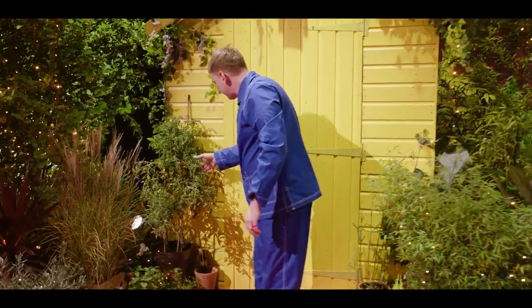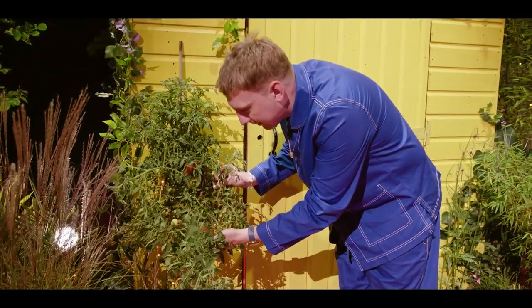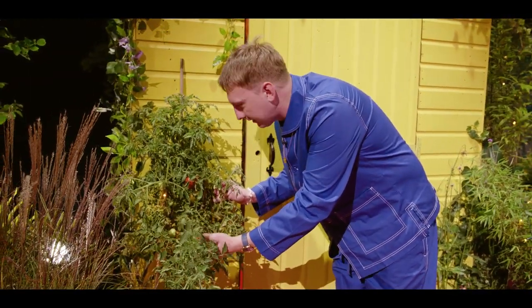This down here is one of my tomato plants. Look how juicy these bollocks are. Delicious bollocks. They taste a little bit like melons, these. They're really nice.